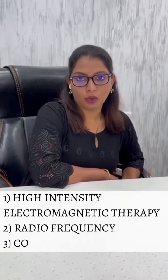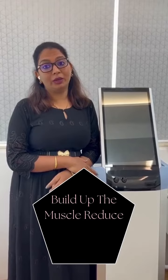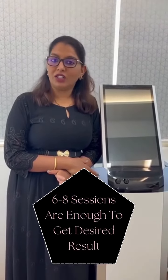The first technique is high-intensity focused electromagnetic technology, the second is radio frequency, and the third is cryolipolysis. The first technique — high-intensity focused electromagnetic technology — is used to build up the muscle and at the same time reduce the fat. It has zero downtime, the session is only 30 minutes, we need to give one week gap, and approximately 6 to 8 sessions are enough to reach the desired results.